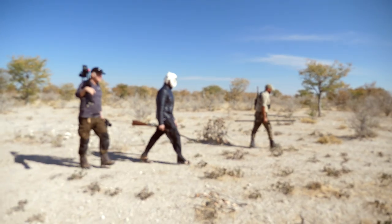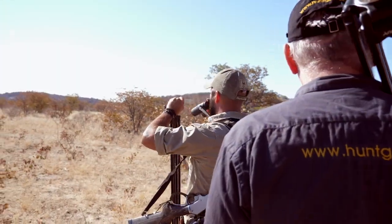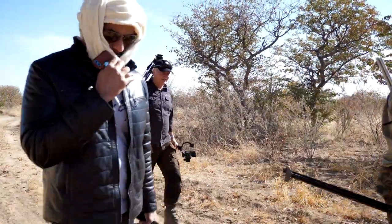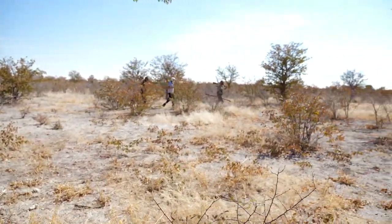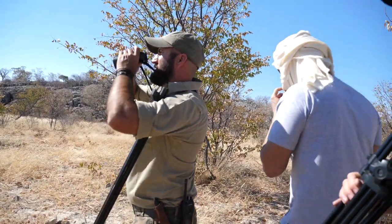Yep, you got him. Well done, sir. You got him.